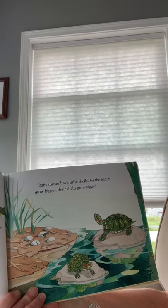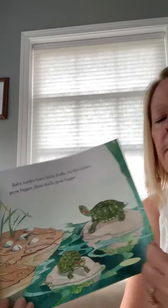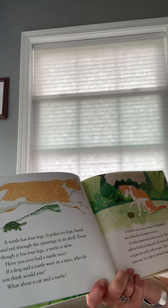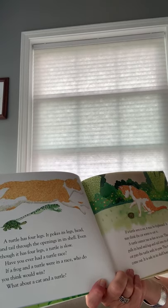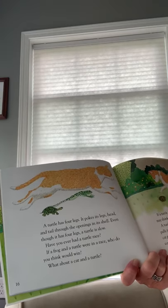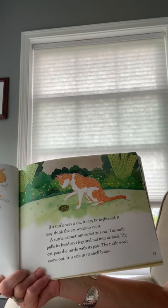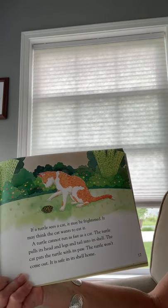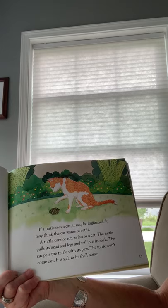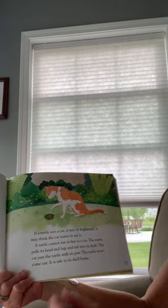'Baby turtles have little shells. As the babies grow bigger, their shells grow bigger. A turtle has four legs — it pokes its legs, head, and tail through the opening in its shell. Even though it has four legs, a turtle is slow. If a turtle sees a cat, it may be frightened. A turtle cannot run as fast as a cat, so the turtle pulls in its head, legs, and tail into its shell. The cat pats the turtle with its paw, but the turtle won't come out. It is safe in its shell home.'